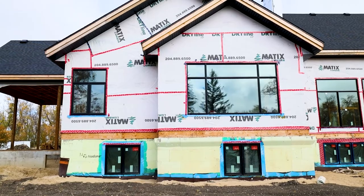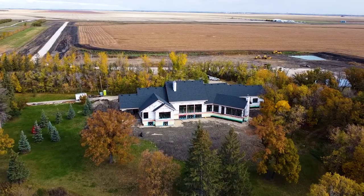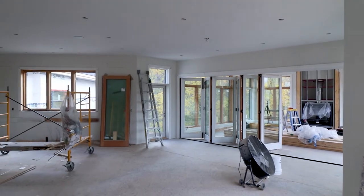Building with the ICE panels took a little time to get the know-how to do it, but once they got the hang of it, it went really quick. Once you got it up, the vapor barrier is done, there's no insulation to put in, it's done and the walls are nice and straight. Lumber nowadays has not got that top quality, and the panels are nice and straight so it saves money in the long run.